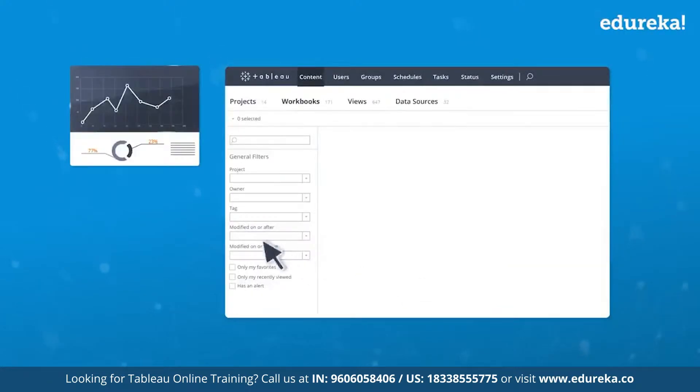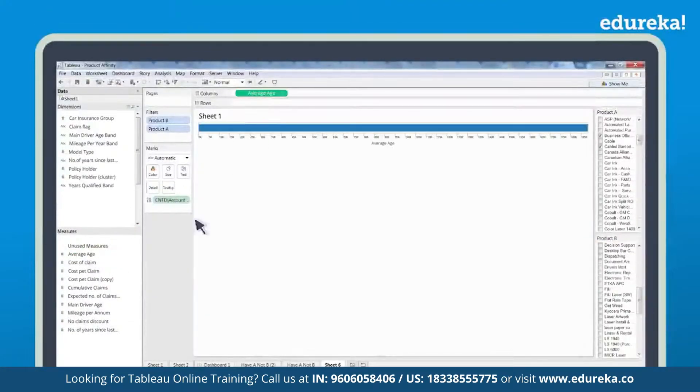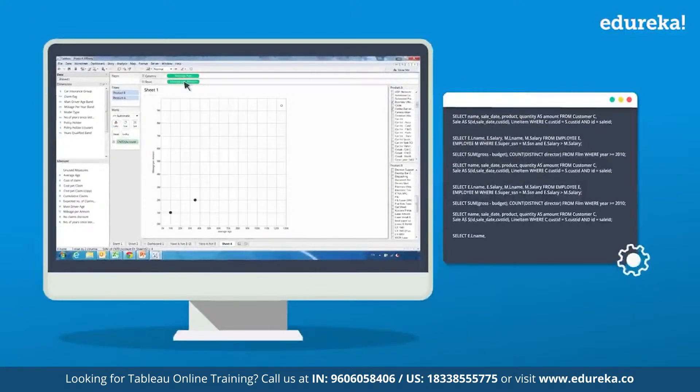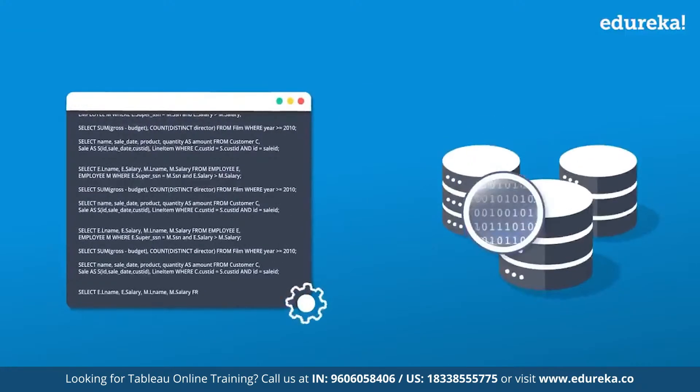Now imagine doing all of this with just a simple drag and drop — and that's what Tableau does. With its simple drag-and-drop user interface, Tableau writes optimized SQL queries at the backend to fetch data from your data source in the desired way.